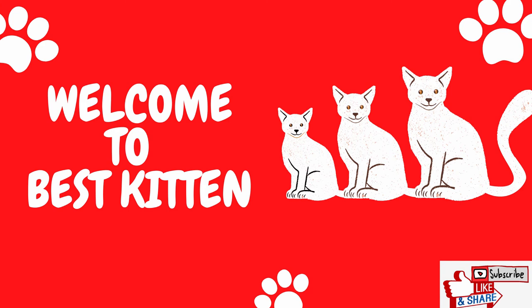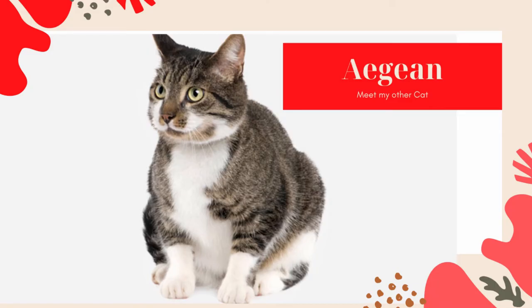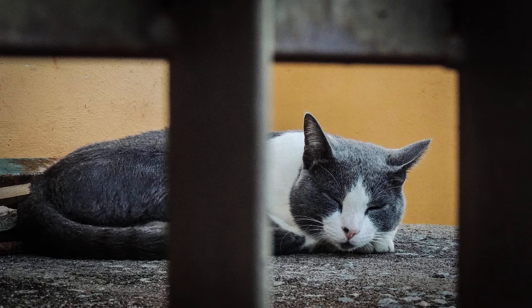Hi, welcome to my channel. Today we discuss the beautiful Aegean cat. It is affectionate, adaptable, child friendly, dog friendly, intelligent, and stranger friendly.